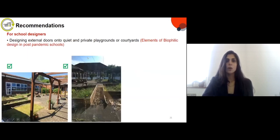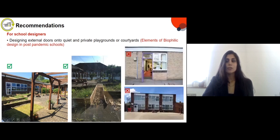Another observed design feature was external doors opening onto a quiet, private courtyard. This brings an element of biophilic design to post-pandemic schools. In schools where external doors opened onto a different type of yard, student interaction with outdoor environments was much lower. Given the importance of CO2 levels, it's also important to equip primary schools with CO2 warning devices so that when CO2 exceeds a threshold, occupants are prompted to open windows.